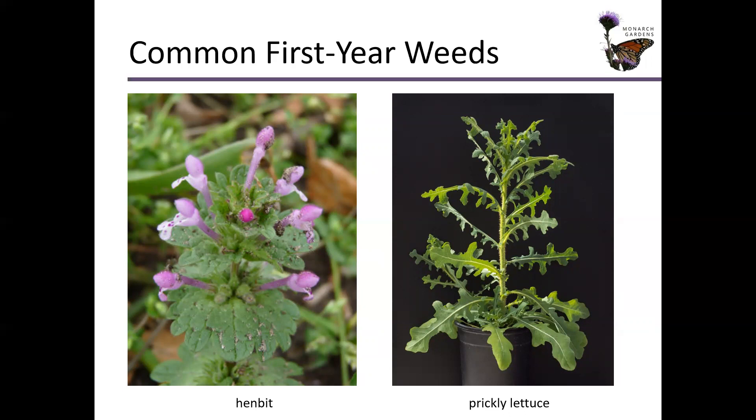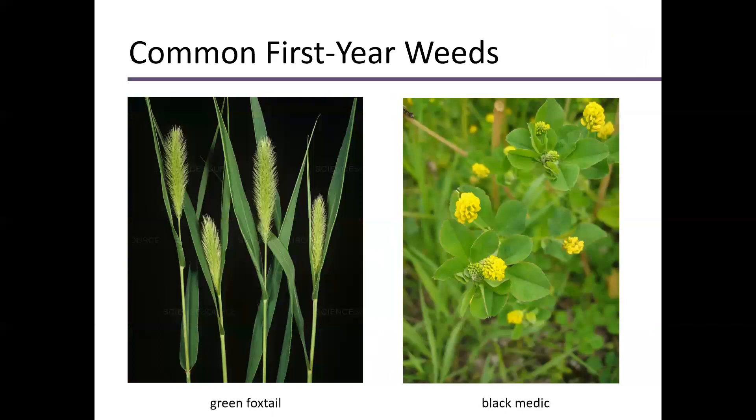Prickly lettuce is unsightly if it gets out of control — these stalks can be four to six feet tall, especially on rich moist soil. Don't yank that plant out of the ground. When you yank it, you're increasing soil disturbance and bringing more weed seeds to the surface — those roots going down six inches pull out soil and seeds that then have sunlight and germinate, giving you more prickly lettuce. Just cut it down to the ground two or three times a year. Don't let these things flower — that's the biggest deal.